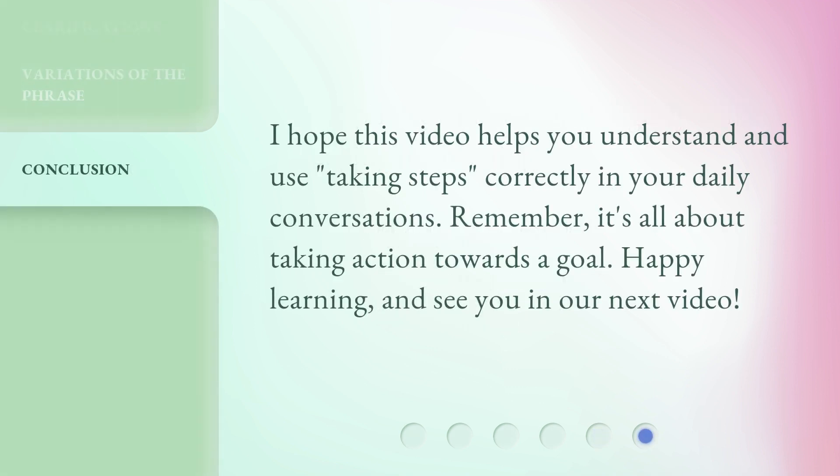I hope this video helps you understand and use 'taking steps' correctly in your daily conversations. Remember, it's all about taking action towards a goal. Happy learning, and see you in our next video.